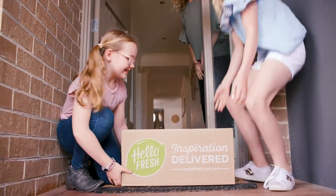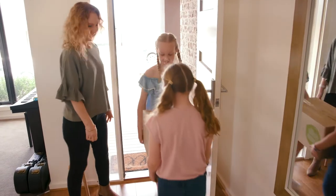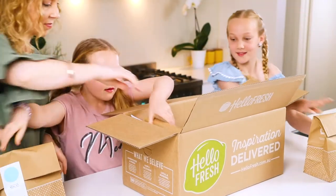Sam and her children, Mila and Layla, have been experimenting with trying HelloFresh as a way to simplify their lives while still getting great nutrition. Today they're going to run you through a recipe to show you just how easy and fun it can be.